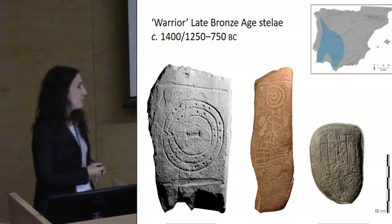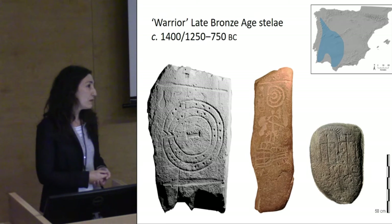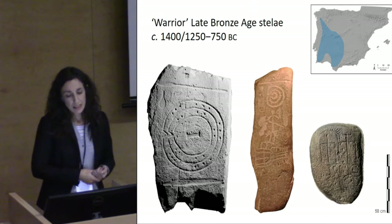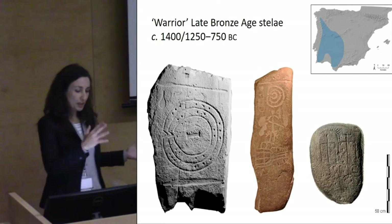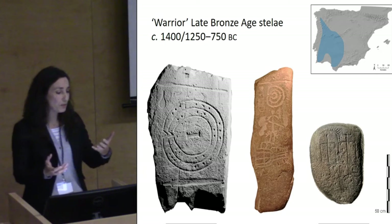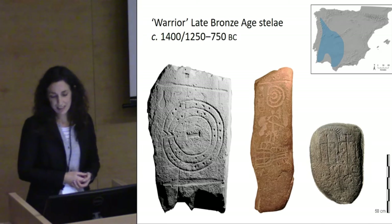I want to exemplify this with the research on Iberian late Bronze Age stellae. Probably most of you have heard about them — there has been a lot of research and some recent publications. There are around 150 of them, distributed mainly in southwest Iberia. As you can see here, these are potentially mobile stones. They are usually large enough that you need the help of another person or a group to move them.